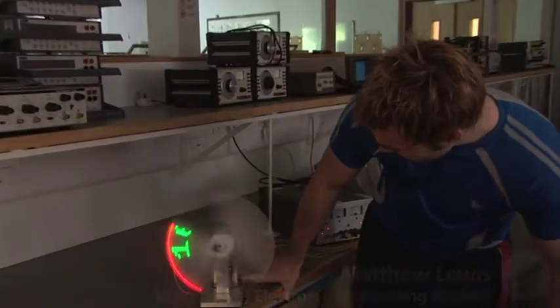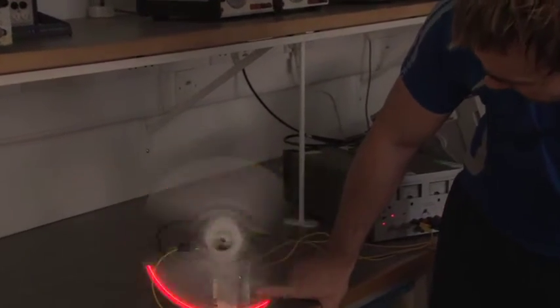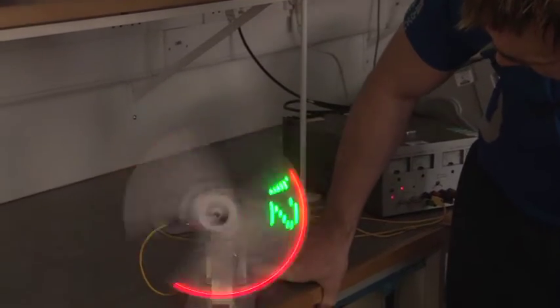This is my final year project, the LED propeller clock. As you can see, it's currently just gone half past four and still counting.